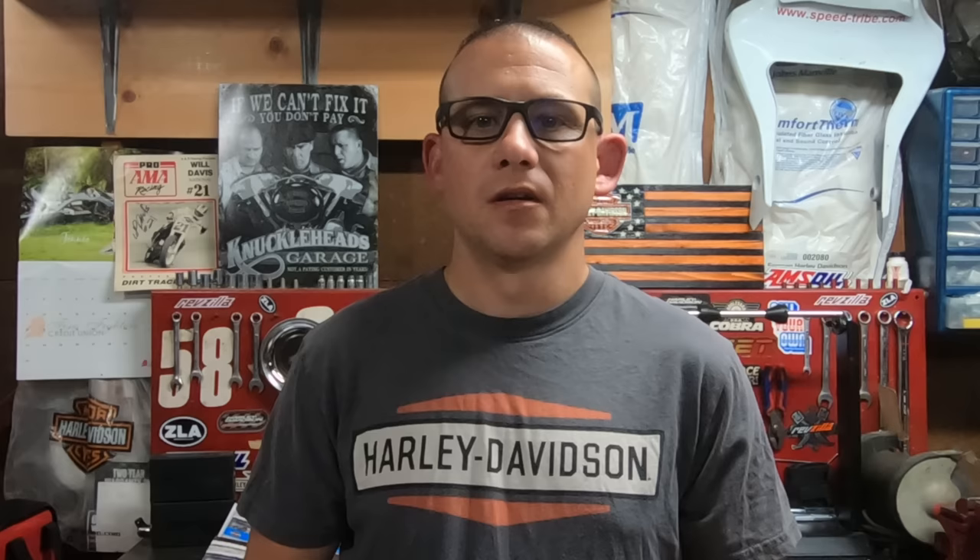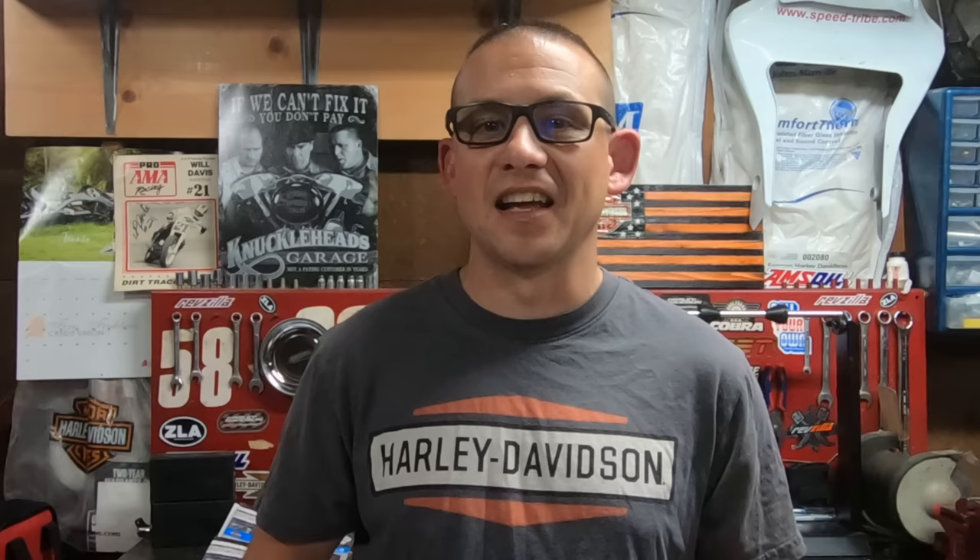The slide itself is actually sealed by a diaphragm and held closed by a very weak spring. This weak spring allows the slide to open and close relative to engine vacuum. So you as the rider are really indirectly controlling the airflow — you're controlling the butterfly valve inside the carburetor, and then the engine vacuum is opening and closing the slide as you open that butterfly valve.